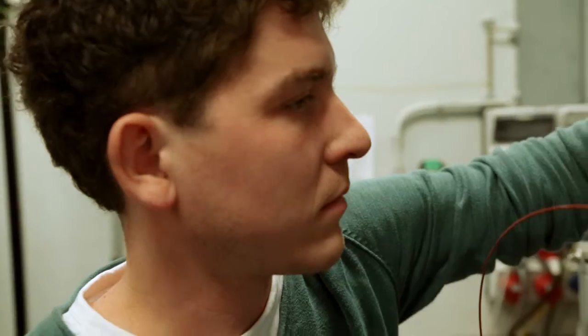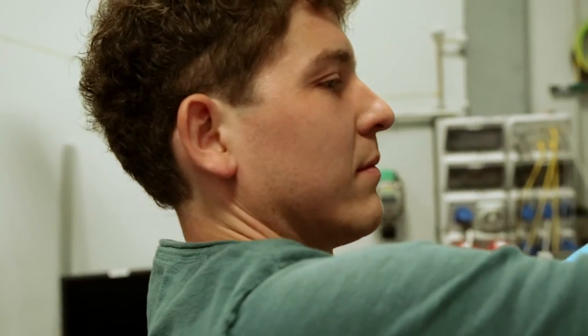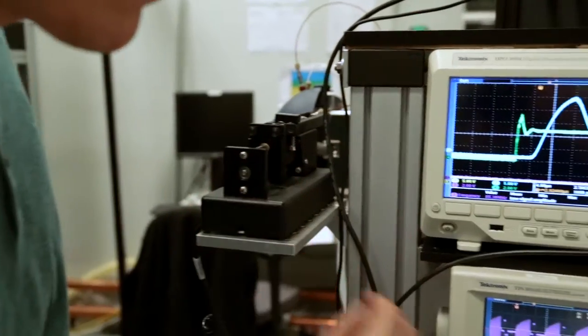We combine Felix with instruments that we develop and adapt ourselves, and this gives us a unique set of tools to answer a very broad range of scientific questions.